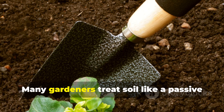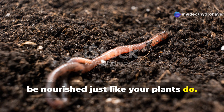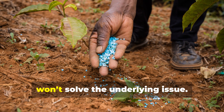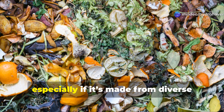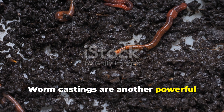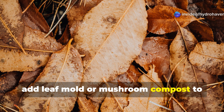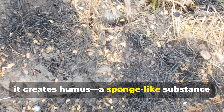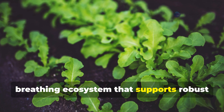Feed your soil, not just your plants. Many gardeners treat soil like a passive container for plants, but soil is a living system that needs to be nourished just like your plants do. If your garden soil is depleted, compacted, or lifeless, adding synthetic fertilizers might give your plants a temporary boost, but they won't solve the underlying issue. Start by feeding your soil with high-quality organic matter. Compost is king here, especially if it's made from diverse materials like vegetable scraps, leaves, grass clippings, and manure. Worm castings are another powerful amendment that bring a potent dose of microbes and nutrients to the soil. If you can, add leaf mold or mushroom compost to boost microbial activity and help retain moisture. When organic matter breaks down, it creates humus — a sponge-like substance that holds onto nutrients and improves soil structure — turning your dirt into a living, breathing ecosystem that supports robust plant growth.